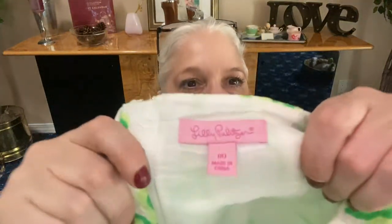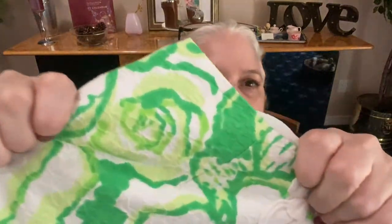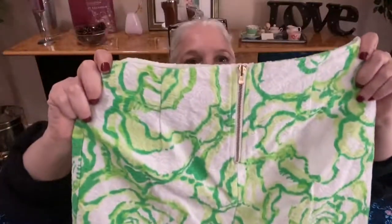Next we have another Lily Pulitzer piece — more of a mini skirt, size double zero, pink label, with lily embroidery. I don't know all the style names, so if you know feel free to help me out. The zipper pull has the little lily palm tree design. Lily Pulitzer made all these prints because she used to sell lemonade — if she spilled on herself you couldn't tell because the prints hid everything.